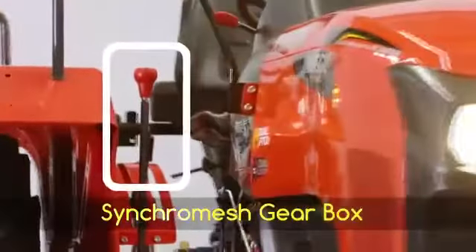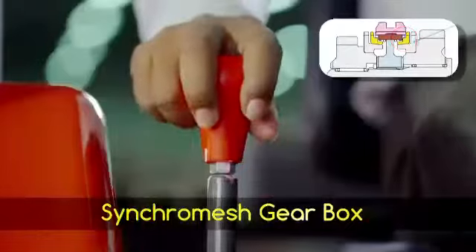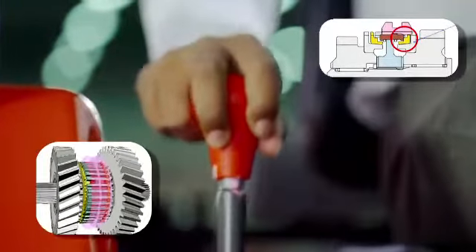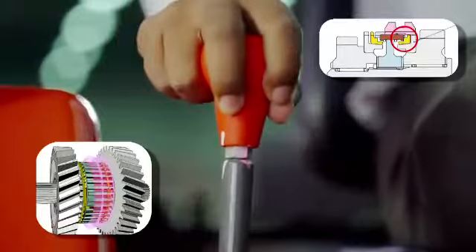MU4501 is equipped with a synchromesh main gearbox, which results in less noise when shifting up and down the gear, and easier engaging of the gears when shifting.